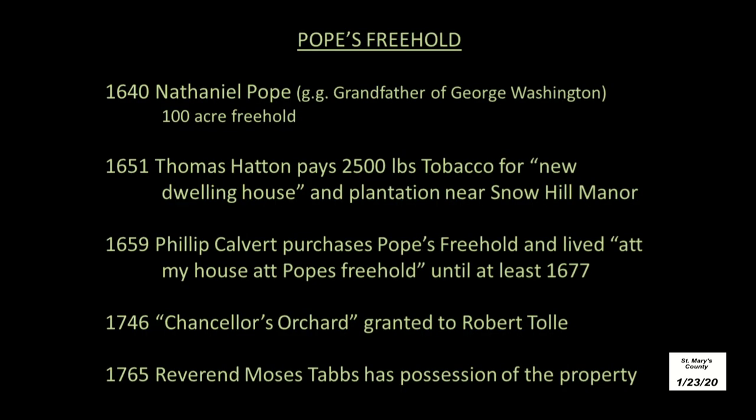So what do we know about this site historically? Nathaniel Pope, who was the great-great-grandfather of George Washington, built a house here — and in fact, this is where George Washington's great-grandmother, Anne Pope, was born. Pope was granted a 100-acre freehold, built a house there, and then later moved to Virginia. And then later, Thomas Hatton pays for a new dwelling near Snow Hill Manor Road, which we presume is located here in Pope's Freehold.